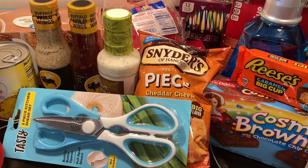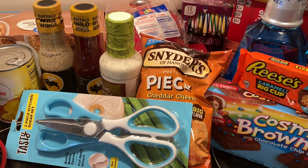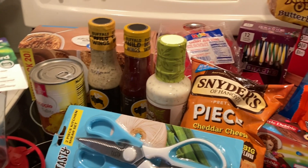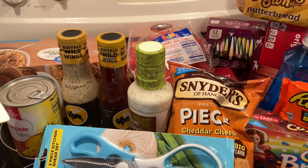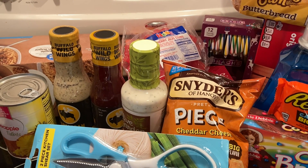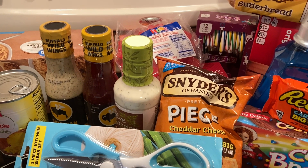Anyway, that is this haul — hope you enjoyed it! I'll maybe have a small Dollar Tree haul in a couple of days, not sure. Be sure to like, comment, share, subscribe, and hit that bell so you never miss a video. I'll see you next time — bye!